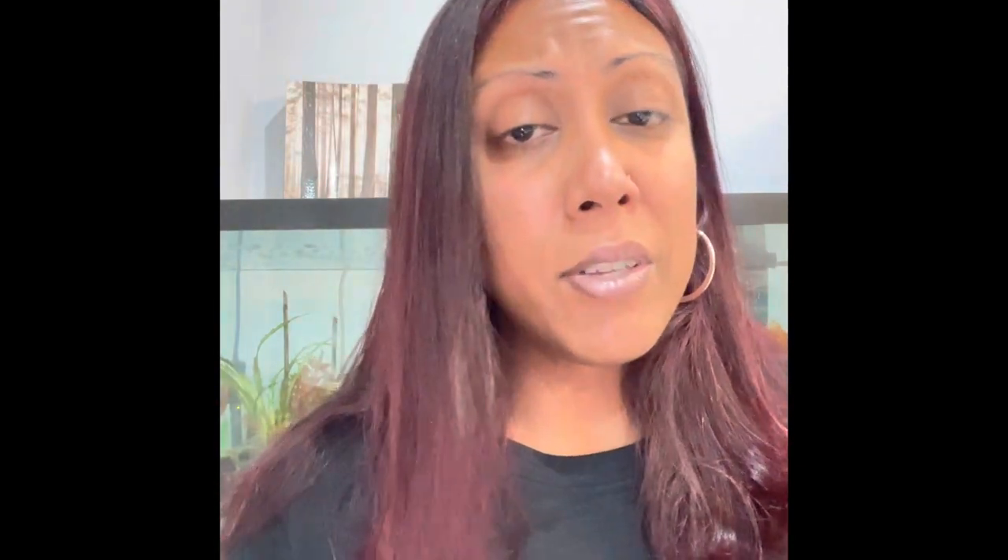That vitamin C we also have in a liquid form. These are called twist tubes — all you have to do is take one of these, put it in a bottle of water, and they taste amazing. We have mango citrus flavor and kiwi strawberry.